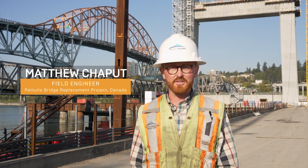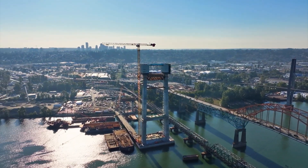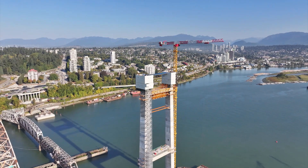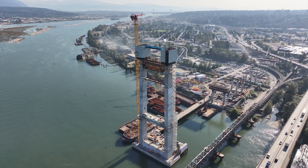Hi, I'm Matthew Shapu, a field engineer on the Patella Bridge replacement project. Our team is responsible for the S1 tower, the main bridge pylon, and the cable stay system. The existing Patella Bridge was constructed in 1937, so we're constructing a new four-lane cable stay bridge with wider lanes, viewing platforms, and dedicated multi-use paths for cyclists.